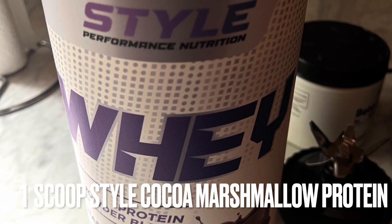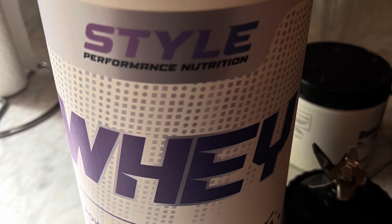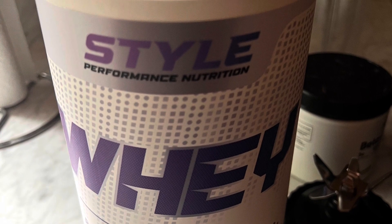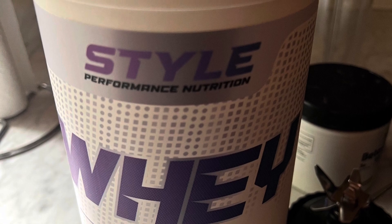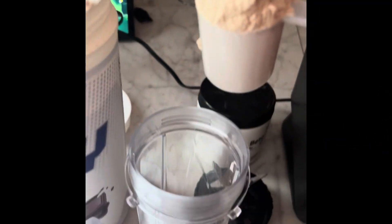We'll start off with a delicious scoop of Style Performance Nutrition protein in cocoa marshmallow flavor — absolutely delicious. If you want to order some, go to the link in the description or link in my bio and use discount code GymJohn.